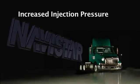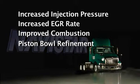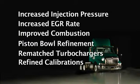Building on today's platform, we increase the injection pressure, increase the EGR rate, improve combustion with piston bowl geometry refinements, rematch the turbos, and refine the calibration for performance and fuel economy.